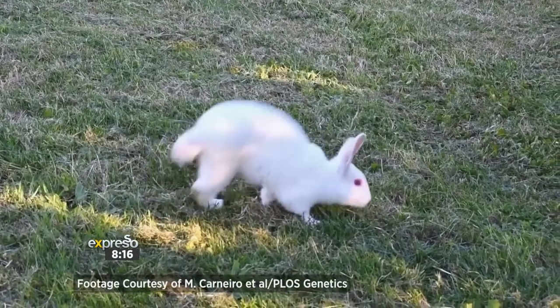Leif, welcome to Expresso. Thank you very much. We've had our interest piqued already on the handstand. Sauteur d'alfort rabbits walk on their front legs. The most obvious question I have to ask first is: why do they do this?